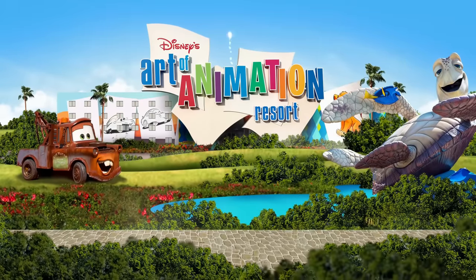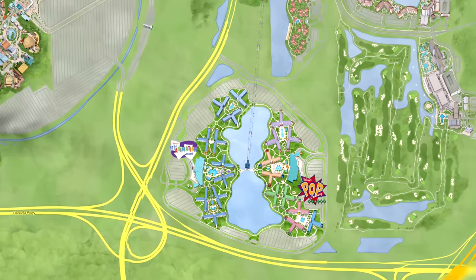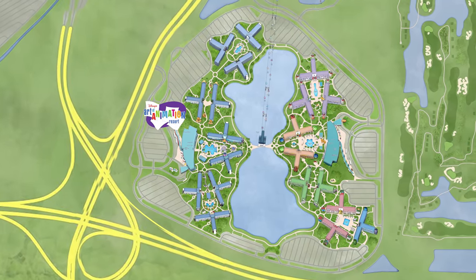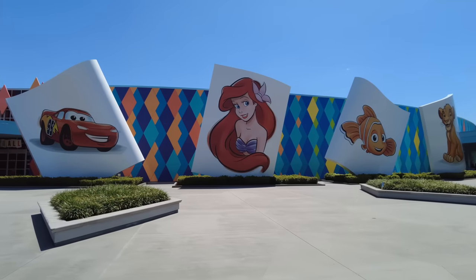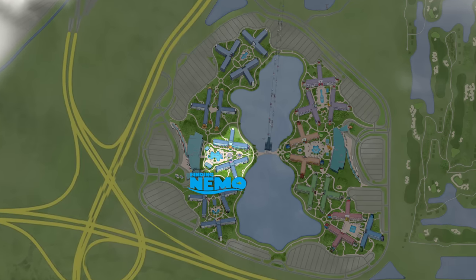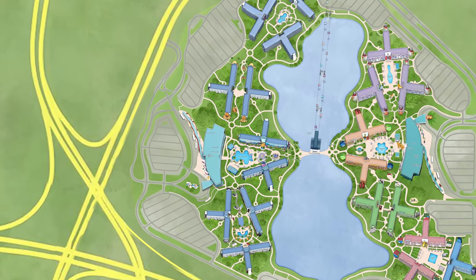Disney's Art of Animation opened back in 2012 within the wider Epcot Resort area and adjacent to Disney's Pop Century, nestled around the Hourglass Lake. The resort's theme revolves around celebrating Disney's rich legacy of animation, in particular these four classics displayed on the resort's facade next to the entrance. These movies are the inspiration for the resort's four distinct sections which surround the Animation Hall lobby building to the west, where we'll begin our tour.